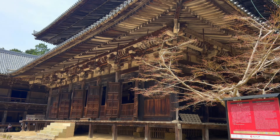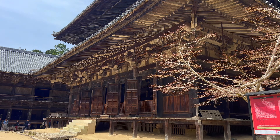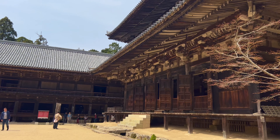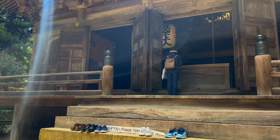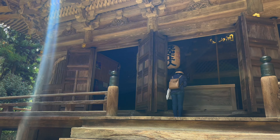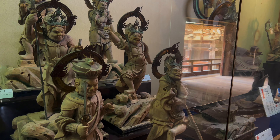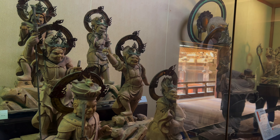Before I visited the castle, I first took the bus up to Engyo-ji Temple on Mount Shosha. The temple is spread out over a large area at the top of the mountain. There is a ropeway station which costs 600 yen for a single or 1000 yen for a return.